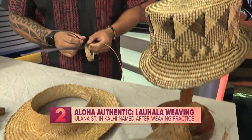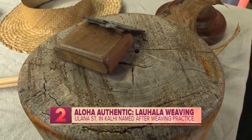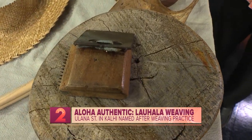I'm from Kona, Napa'opo'o Kona. Both my great-grandmothers on my parents' side were weavers. We actually have some of my great-grandmother's tools here with me today. I learned from my grandmother as well as her cousin here on Oahu.